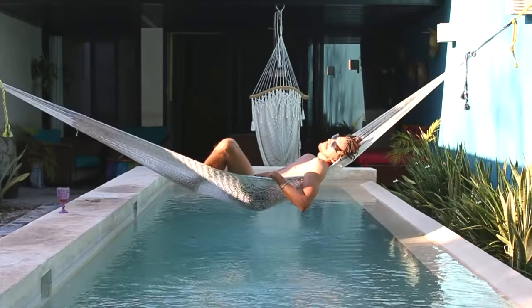Believe it or not, our job can be a little bit stressful sometimes. Don't get us wrong, we love it, but we never have time to disconnect and relax. And then we found this house in Mérida and we saw it had this amazing private pool and we said this is the place for us.